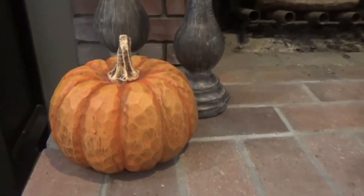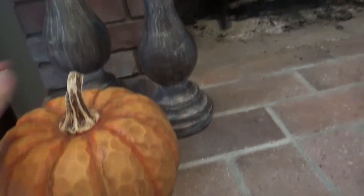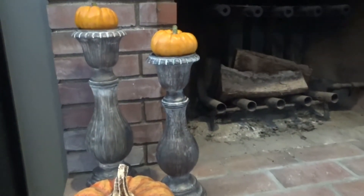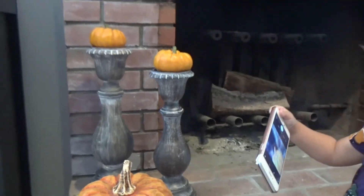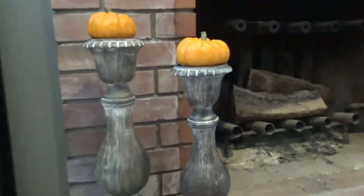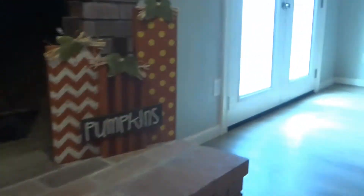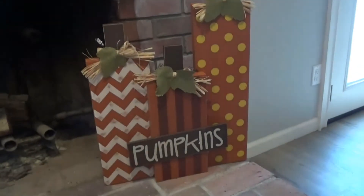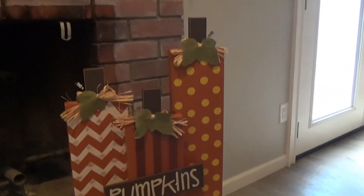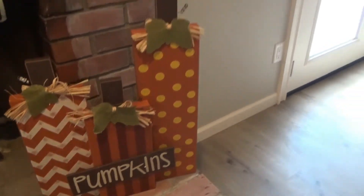I got this really cute pumpkin today from TJ Maxx — he was $12.99. The candle holders were from Hobby Lobby and I just put these little pumpkins on there, those were $2 each. The kids love to use those little pumpkins and that's what they feed the turkey — it's pretty funny. And then this cute little pumpkin sign from Hobby Lobby as well, I think that was around $15.